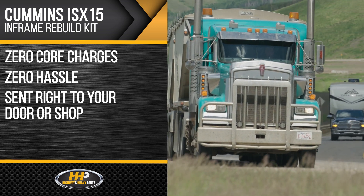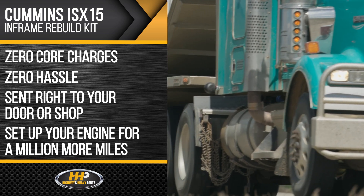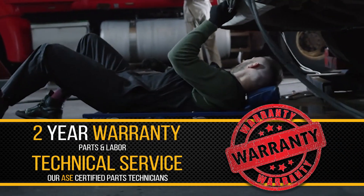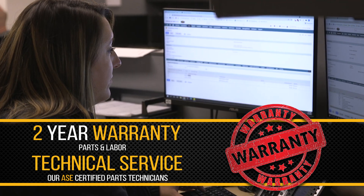Get back the performance you lost and set up your engine for a million more miles with this in-frame rebuild kit. Quality, performance, and power — backed by a two-year parts and labor warranty and industry-leading service from our ASC certified parts technicians.